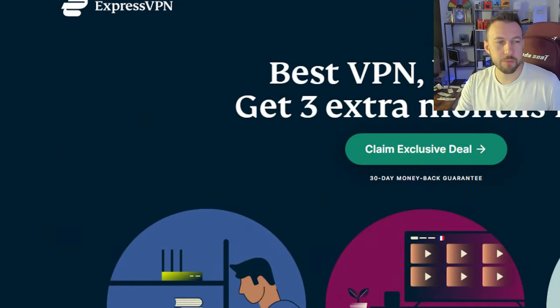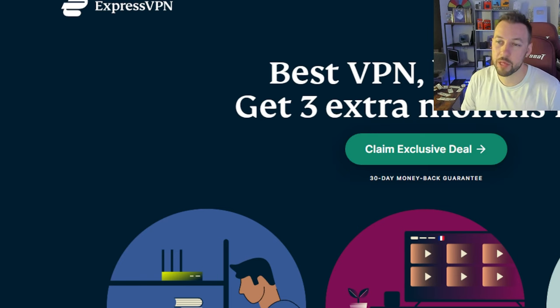If you guys enjoyed this video and you really want to support the channel, one way of doing that is to purchase a VPN. This is the best way to get back to me because you get something out of it, and you can also support me because I get a massive kickback from them. Even if you guys cancel and get all of your money back, I still get a kickback. So it's like a win-win.